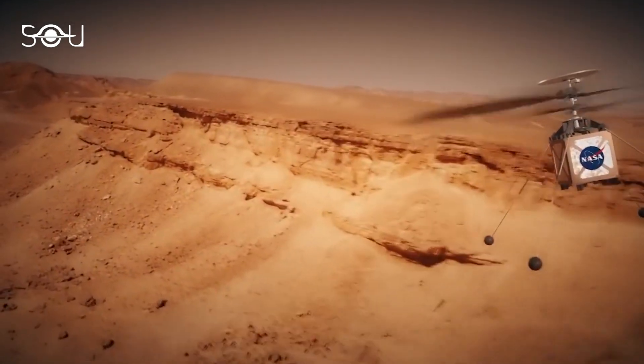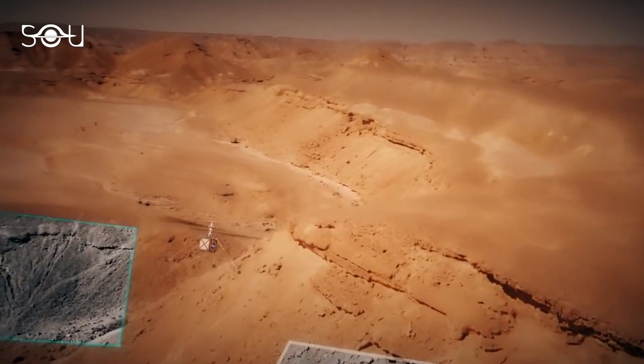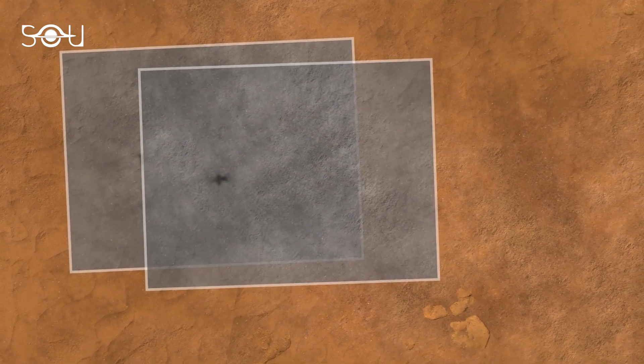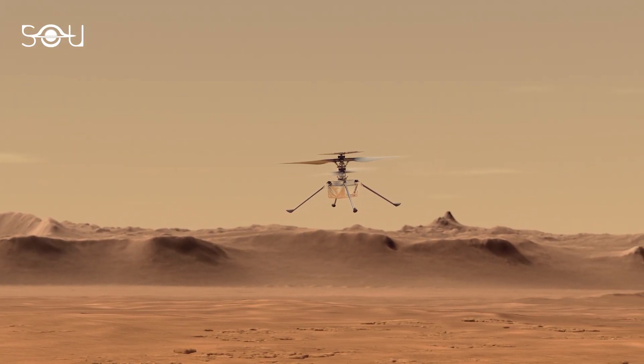As a solution to this, Ingenuity has been installed with some autonomy sensors, including gyros, accelerometer, cameras, altimeters, and inclinometers, which will guide it in making smart decisions throughout its Mars voyage, thereby assisting Ingenuity to fly autonomously on a lonely world.